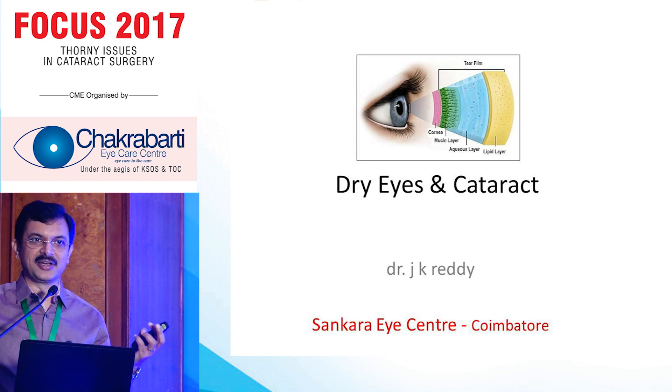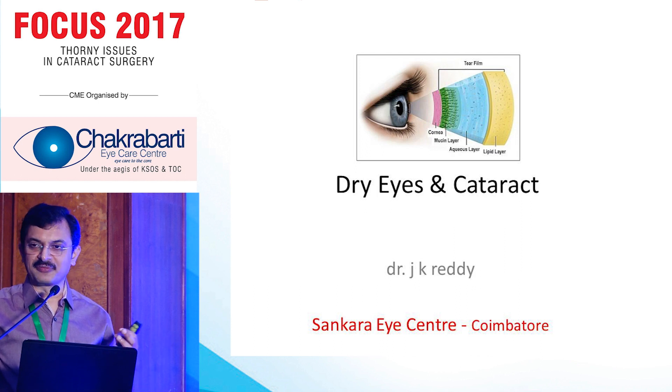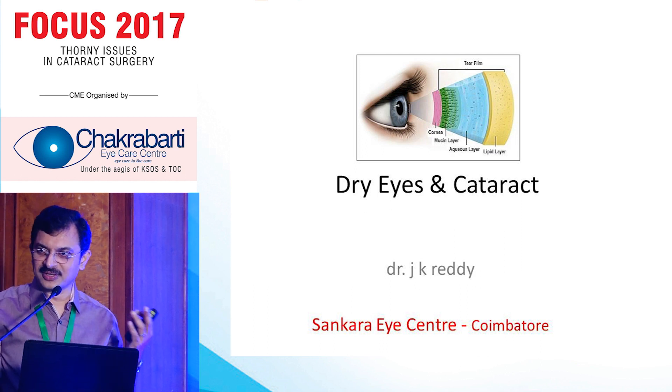One is the feeling of dryness, which is not keeping our patients happy. The second is the visual outcome — that's a completely different issue.